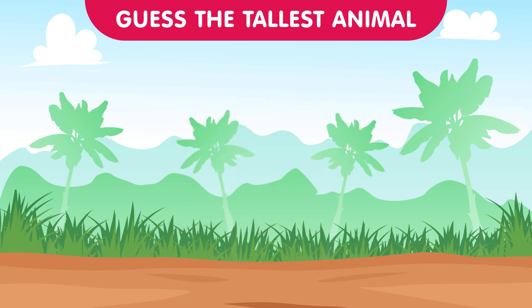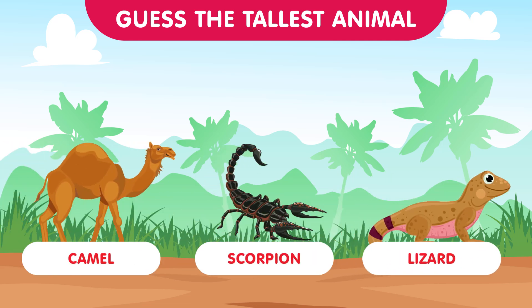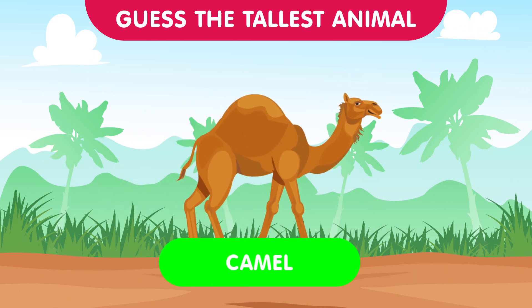Now let's venture into the desert with the camel, the scorpion, and the lizard. Which one stands tall in the arid landscapes? The answer is the camel — with their long legs and distinctive humps, camels navigate the deserts with grace and height. Fantastic guesses contestants!